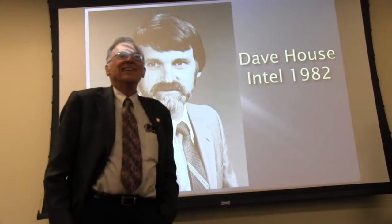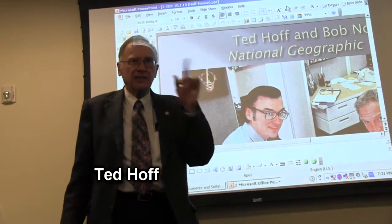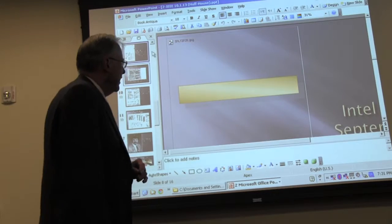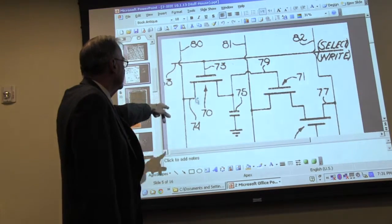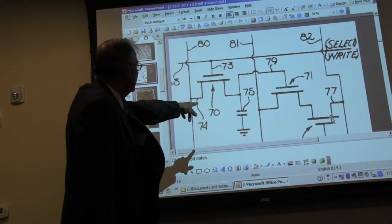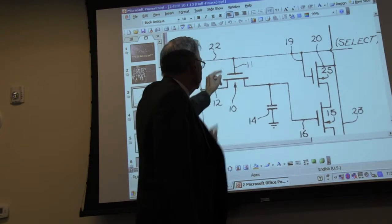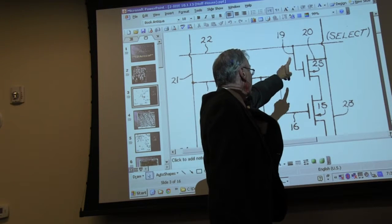If we could put up that slide showing the 1101 cell — Intel's first memory device in MOS was actually a static RAM, the 1101, 256 bits. I don't think we would have thought about doing a DRAM if Honeywell hadn't brought the concept to us. They had the 1102 cell design. This is it here — it has a single select line. Transistor labeled 10 is for writing, and the ones labeled 20 and 25 are for reading.